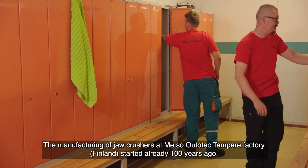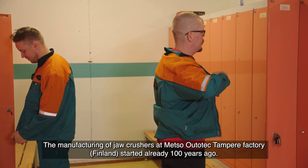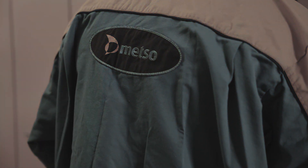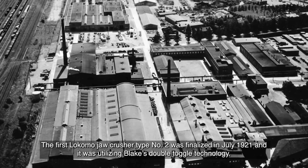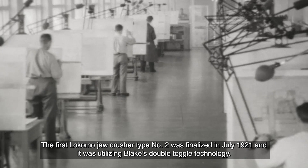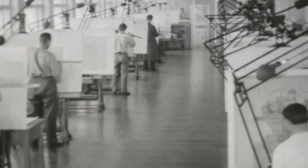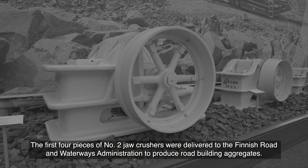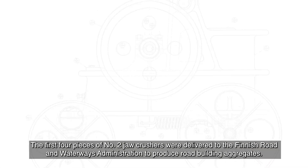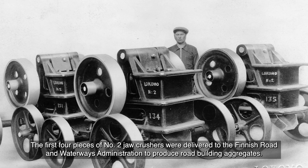The manufacturing of jaw crushers at Metso Outotec Tampere factory started already 100 years ago. The first Lokomo jaw crusher, type number 2, was finalized in July 1921 and it was utilizing Blake's double toggle technology. The first four pieces of number 2 jaw crushers were delivered to the Finnish Road and Waterways Administration to produce road building aggregates.